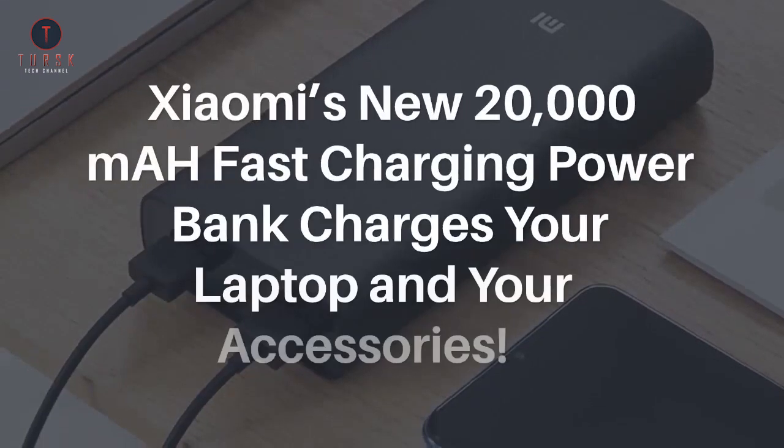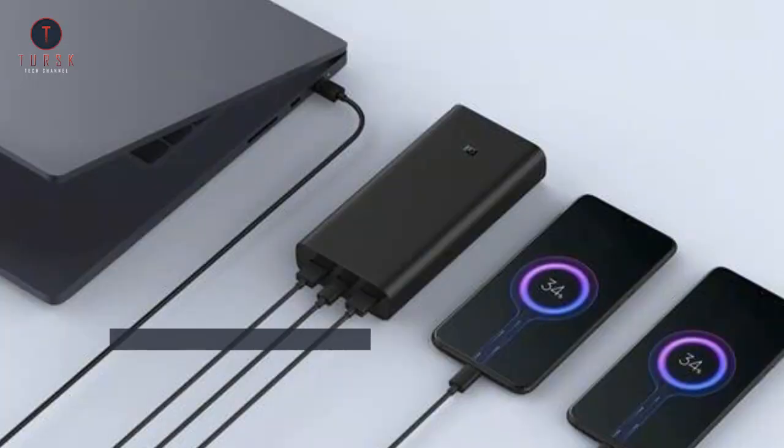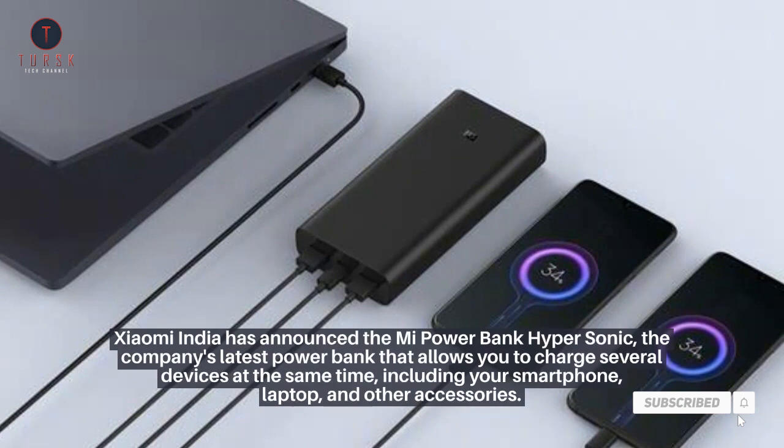Xiaomi's new 20,000 mAh fast charging power bank charges your laptop and your accessories. Xiaomi India has announced the Mi Powerbank Hypersonic, the company's latest power bank that allows you to charge several devices at the same time, including your smartphone, laptop, and other accessories.